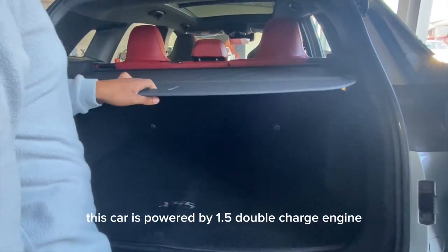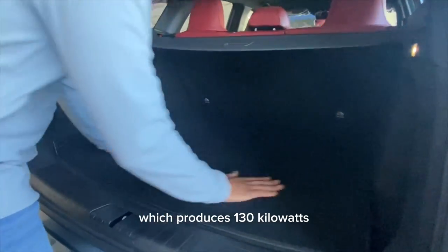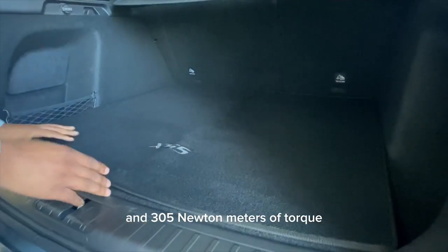This car is powered by a 1.5-litre turbocharged engine which produces 130 kilowatts and 315 newton metres of torque.